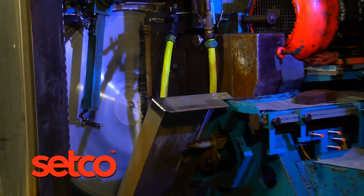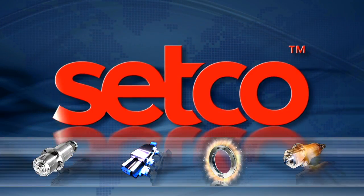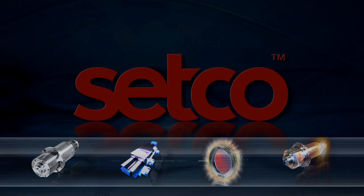For a lifetime of better performance, you can rely on Setco. Setting the standard for spindle and slide solutions.